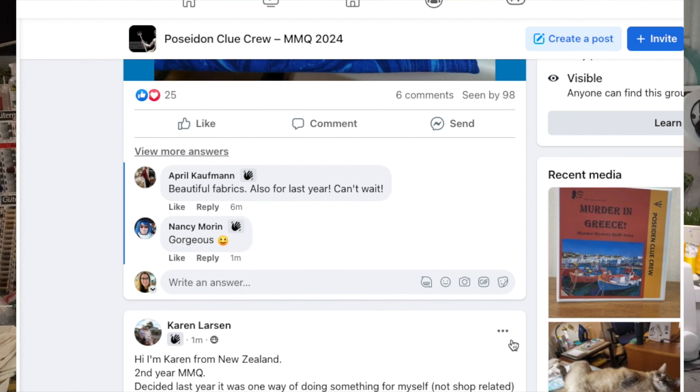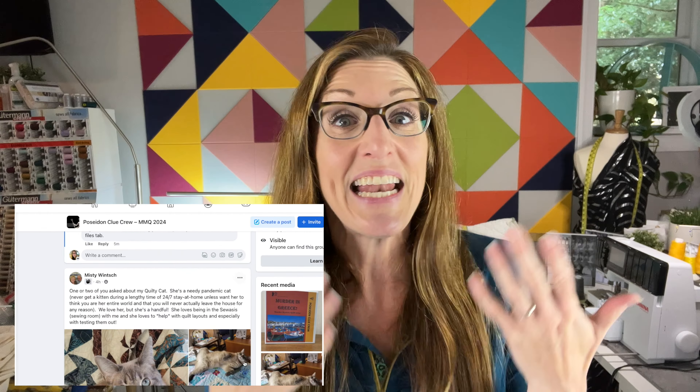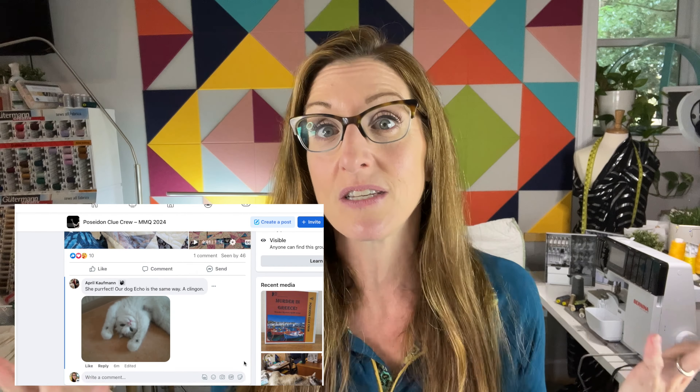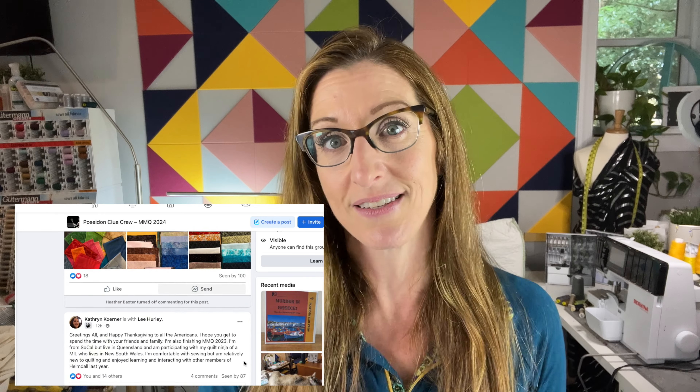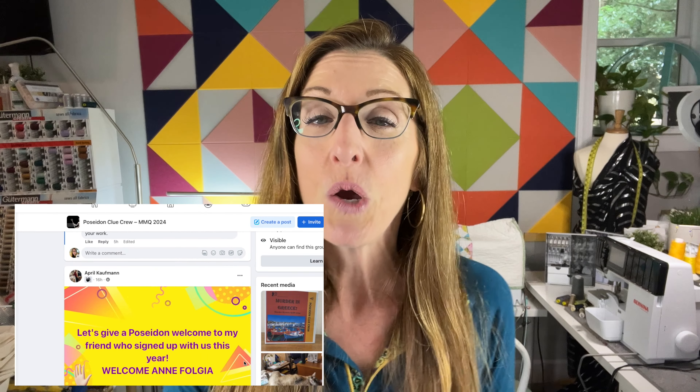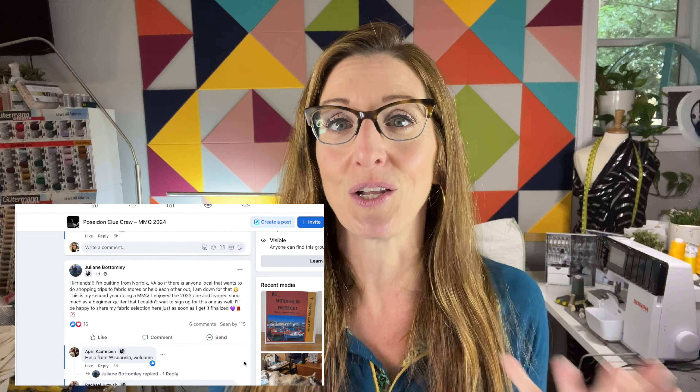If you want to make any updates to your account, you can always find it by going to murdermysteryquilt.com/account. That will take you directly to your account where you can see all of the subscriptions you've had in the past, how many monthly payments you've made if you selected a monthly payment option, or if there's an issue with your account. If you can't get the information you need from there, use the contact form and we'll be happy to help you out.